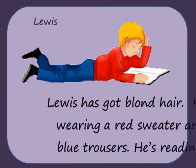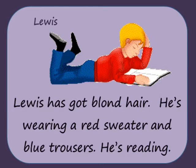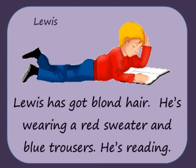Louis has got long blonde hair. He's wearing a red sweater and blue trousers. He's reading.